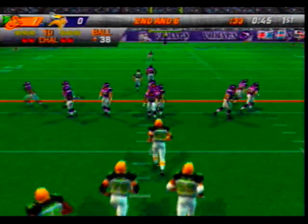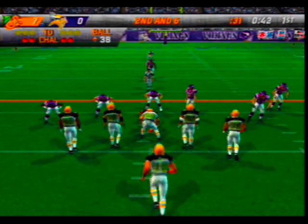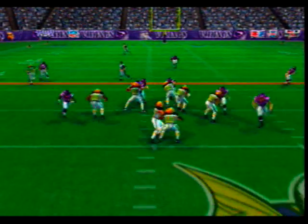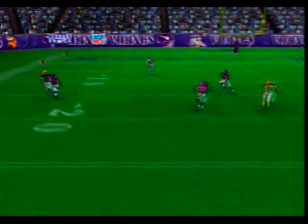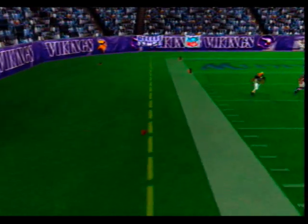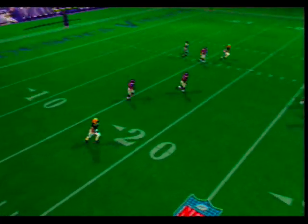Second and six, all on the 38-yard line. Number 20 the lone back fires this one deep — he was tipped. All he can do is look at his hands and wonder what happened.